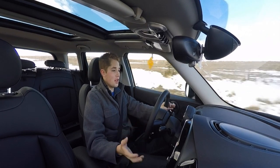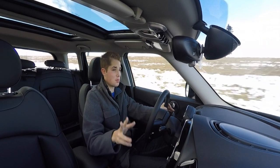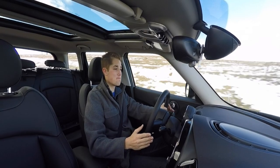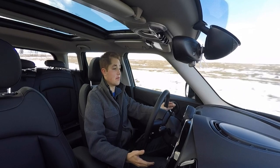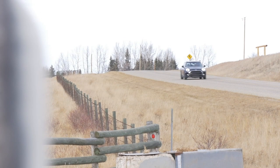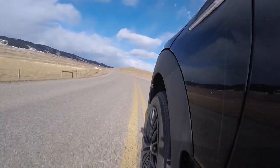The only downside to the interior — and it's not really the interior, but it's the rear visibility. Because of the split tailgate and the bar right down the middle and the small windows, rear visibility is not fantastic. There are several blind spots. But other than that, honestly, I like it a lot. The second most important question is: does it still drive like a Mini? For the most part, yes.